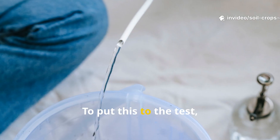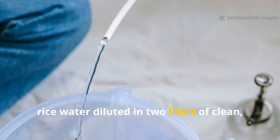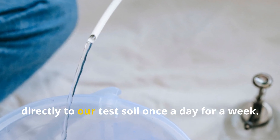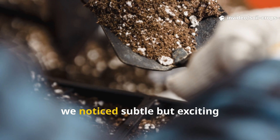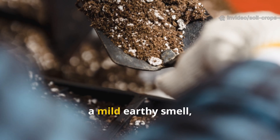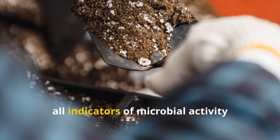To put this to the test, we used 500 milliliters of raw rice water diluted in two liters of clean, non-chlorinated water and applied it directly to our test soil once a day for a week. Within 48 hours we noticed subtle but exciting signs: slight soil loosening, a mild earthy smell, and early surface fungal growth — all indicators of microbial activity picking up speed.